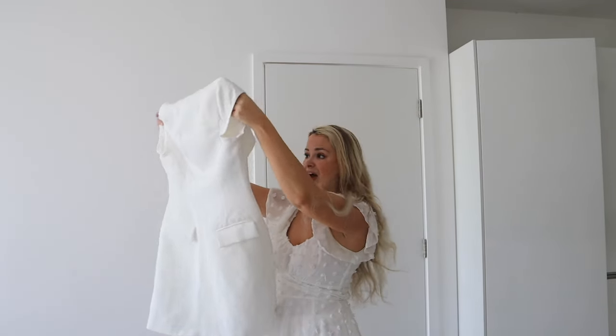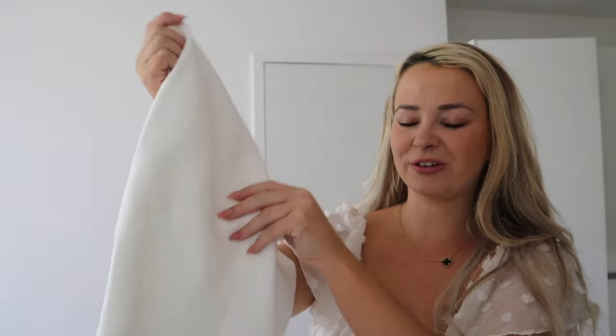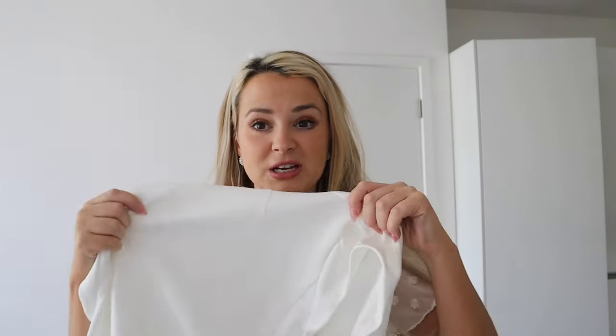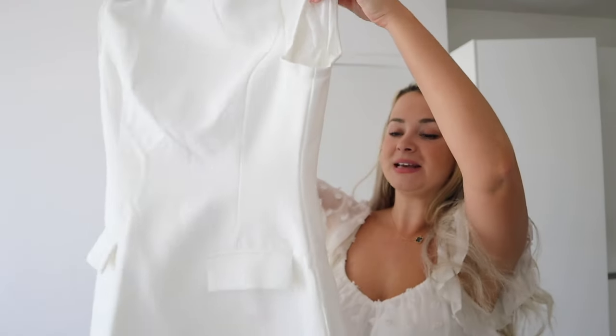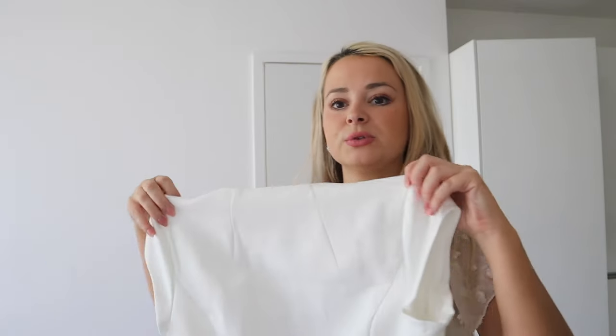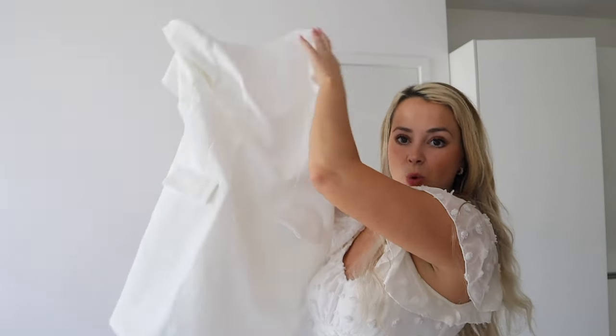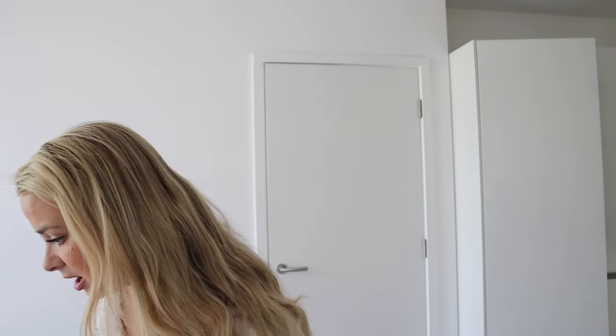First initial thoughts on the white dress: it looks very similar to the Odd Muse ones. The Odd Muse ones are more structured and a bit more difficult to bend — this is more flexible with thicker material. I kind of prefer this because I like being able to move around more. The Odd Muse ones are beautiful and stunning, and perhaps they just shape you in more. This feels great. And — real pockets! We've got two pockets on the front.